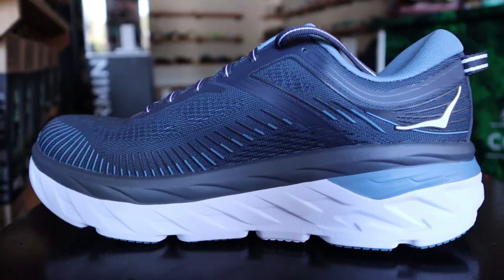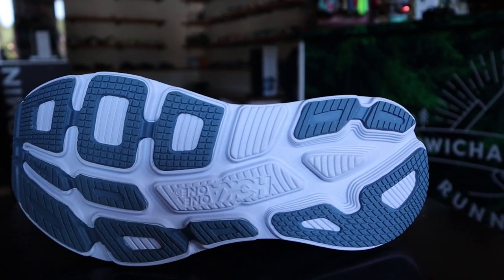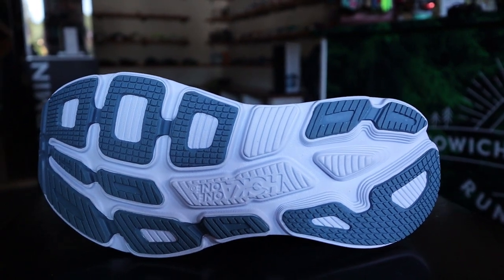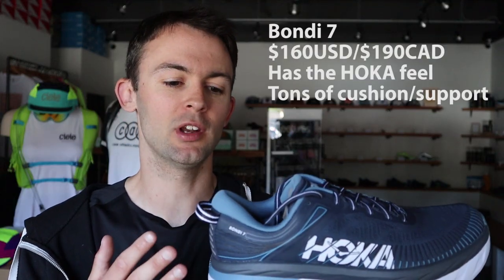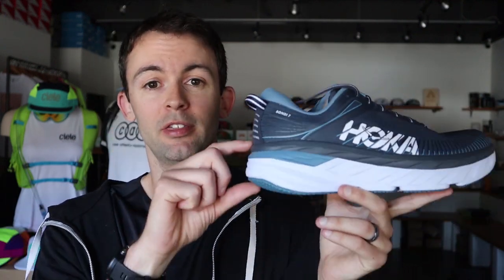Now we have the king of Hoka — the Bondi. There's a new version of this shoe coming out very shortly, but regardless, this shoe is the best-selling Hoka at this store, and I would imagine at almost every other store that carries Hoka. So big, thick midsole, tons of support, tons of cushion. A lot of people that have foot problems will turn to a Bondi.